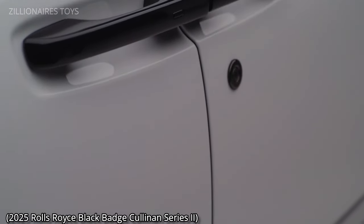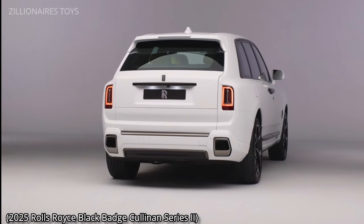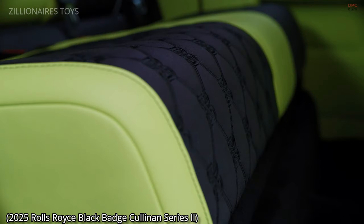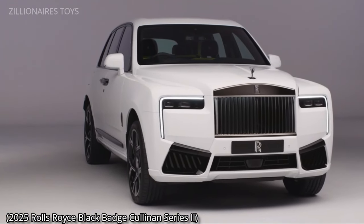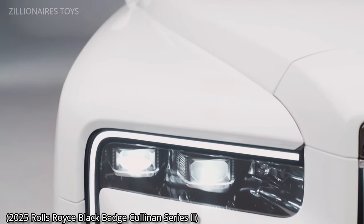The Cullinan features soft close doors, power-adjustable headrests, a power liftgate, and completely bespoke wheels. Additionally, the cabin can be customized to the driver's exact specifications. The SUV can be painted in any color, the trim can be chosen to your preference, and no expense has been spared to ensure unparalleled passenger comfort.